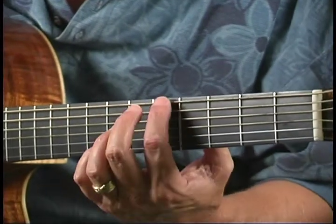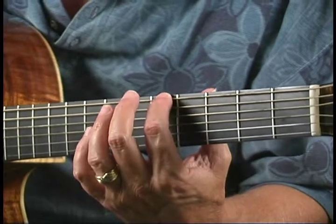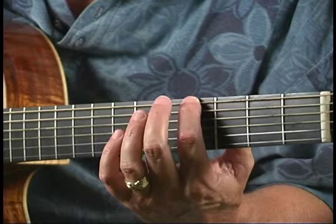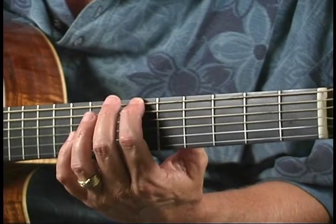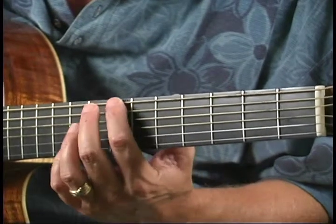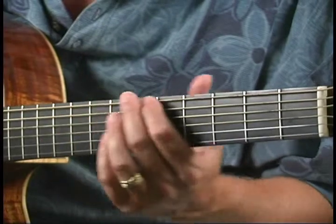You probably already know that the 5th fret on the low E makes an A. So A-flat or A-sharp should be easy to find. The dot on the 7th fret helps you find the note B. Back down on the 3rd fret, you find a G.